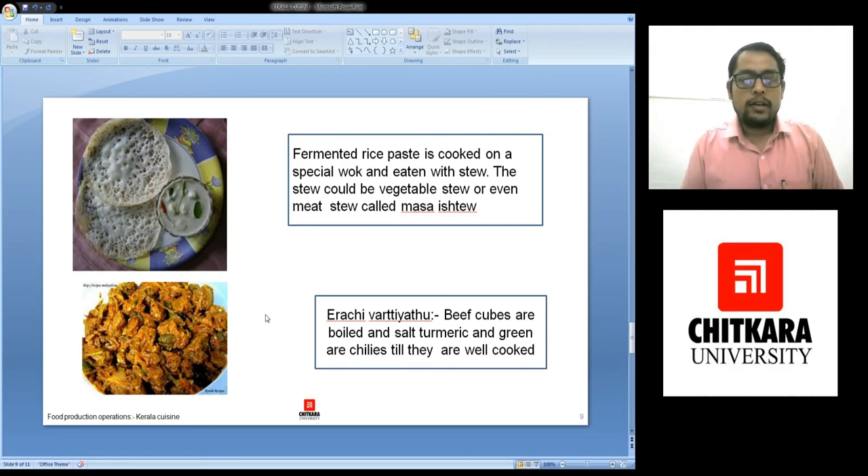Next is Irachi Ularthiyathu. These are the beef cubes which are boiled. Salt and green chillies are added as well and boiled. Each and everything has been added in that boiling water and cooked together till the beef is made to perfection.